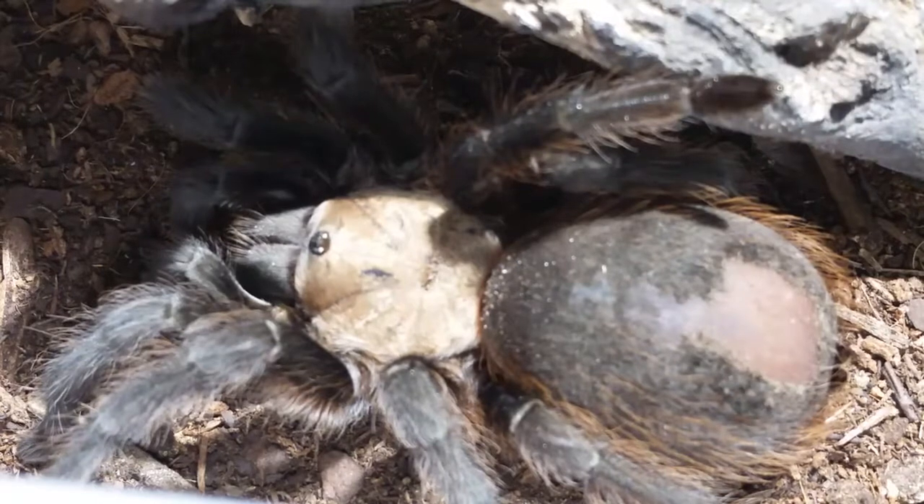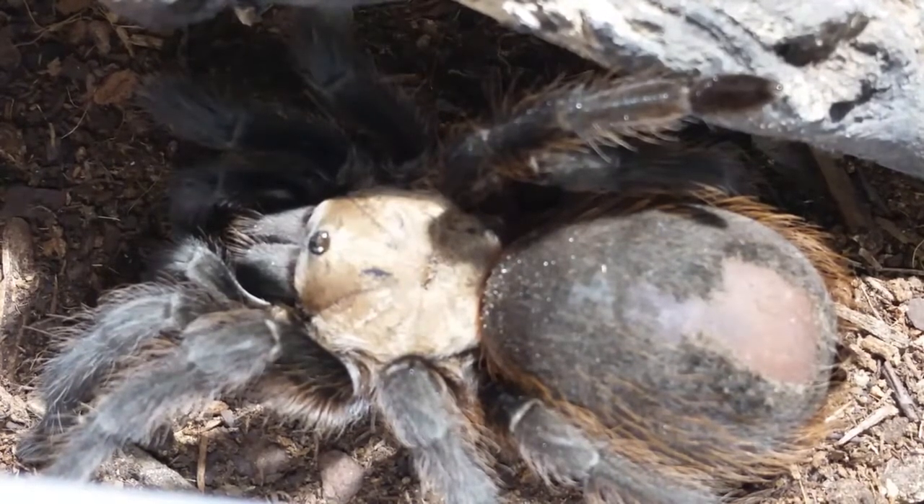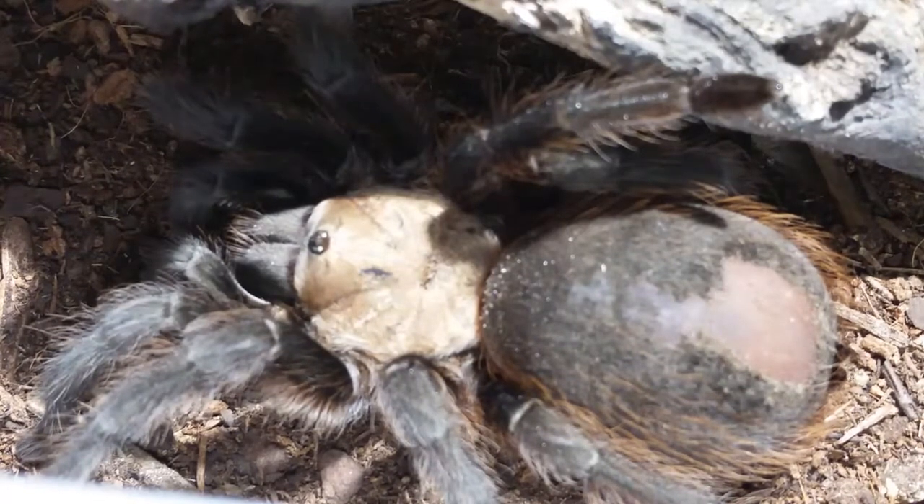Next up on the United States tour — not really American tour because we do have Central American species coming up in the next couple videos, Mexico and Central American countries. This is the Aphonopelma hentzi male. As you can see, he's in pre-molt. This guy is going to be going away on the 6th of May, along with the female you'll be seeing coming up.